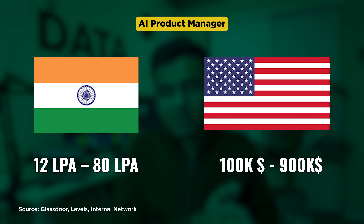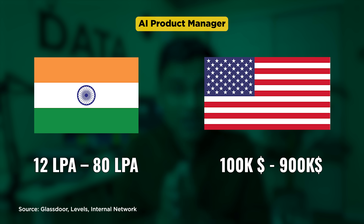I am showing the salary range both in India and the US. Note that in the US this role is very well established, whereas in India it is still evolving as of this recording in March 2024.